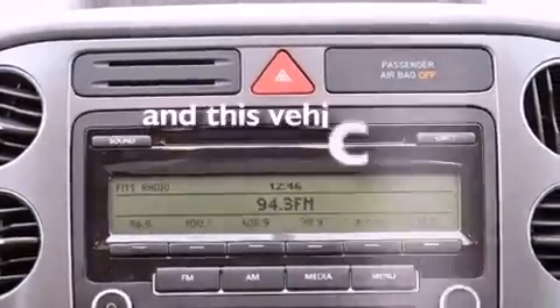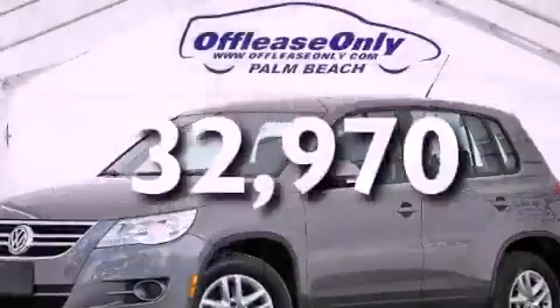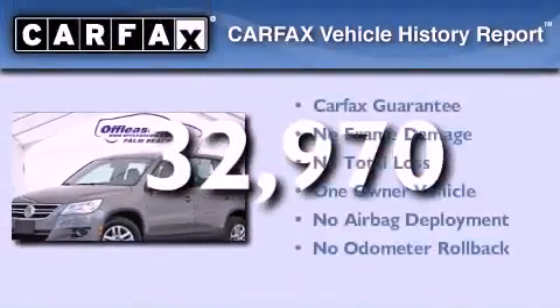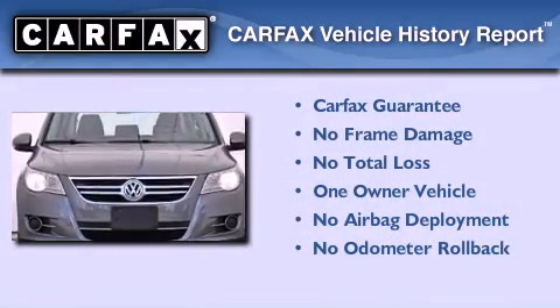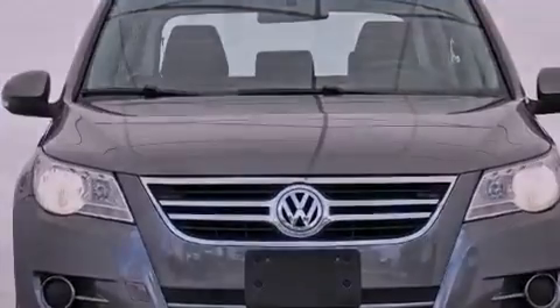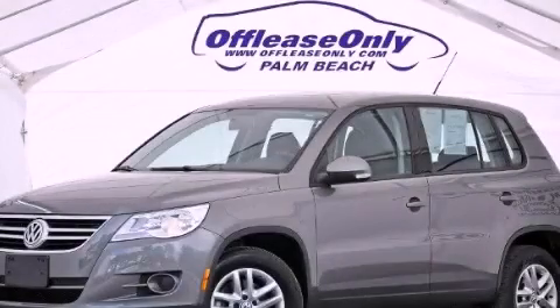This vehicle has less than 33,000 miles. This Volkswagen has had only one owner and it qualifies for the Carfax buyback guarantee. Call or visit us right now and arrange your test drive today.